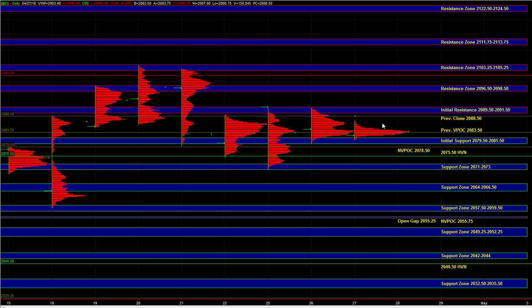Looking at the other markets, NQ was weak overnight, but that's primarily due to Apple, and NQ is trading near some decent support — so that's a spot where buyers can step in. And if we look at the Russell, we can see that it's actually gaining some strength here since yesterday. On the larger timeframes, the buyers continue to be in control and more dominant.